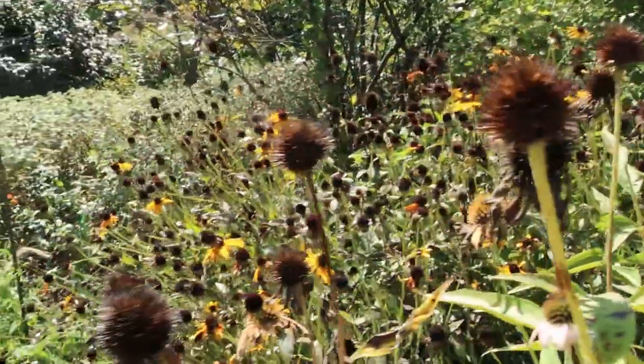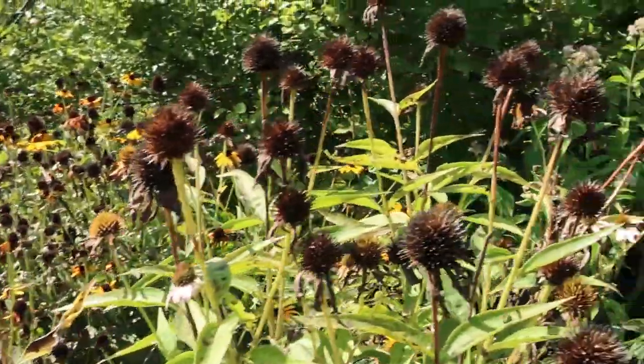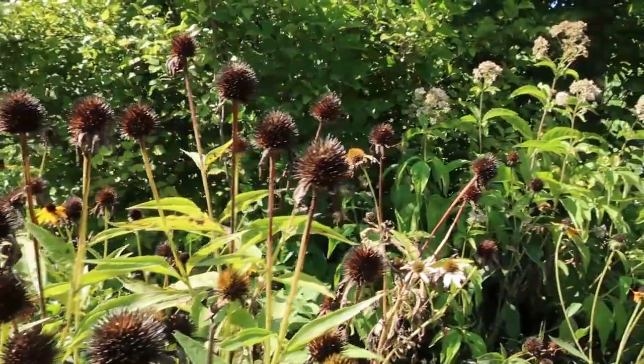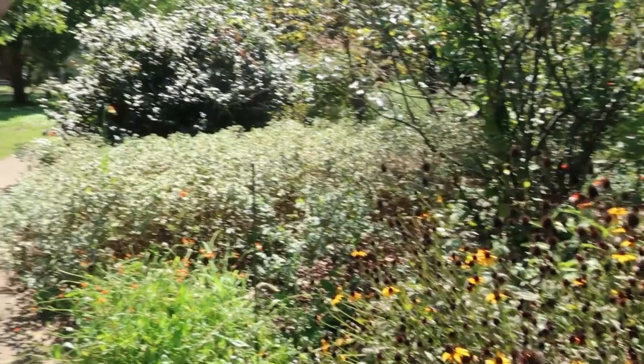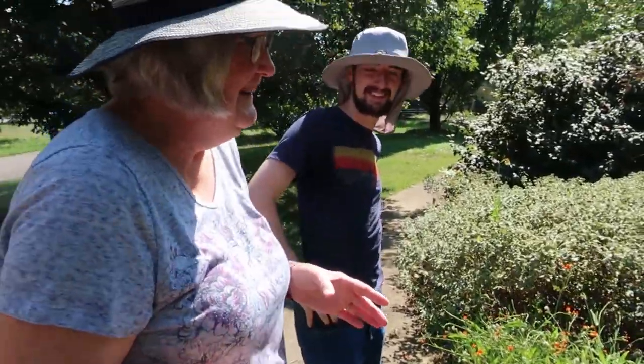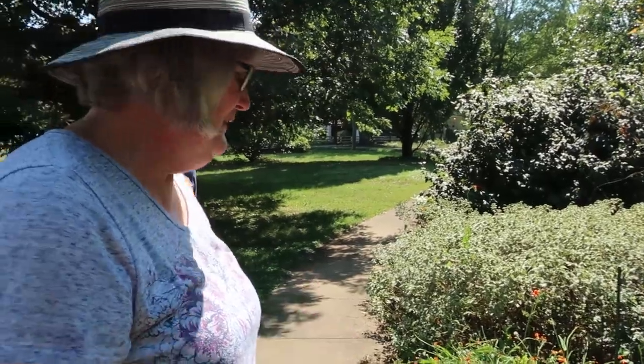This coneflower was funny. I bought it and it was called White Swan — it started out white. Then the next year it bloomed purple. The next year it bloomed white and purple. So this year it's back to purple. You never know what color it's going to bloom — it's always a surprise.